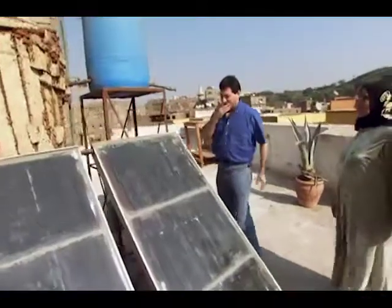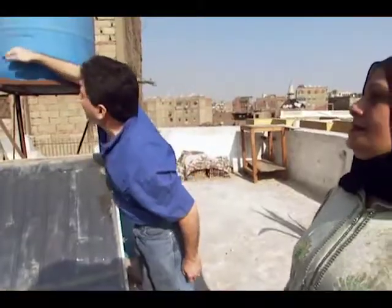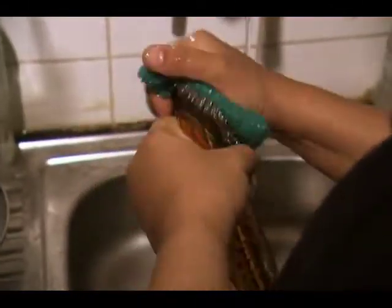The solar heaters allow urban dwellers access to a plentiful supply of hot water. The heaters improve the quality of life and sanitation, and they cut down on potential energy costs.